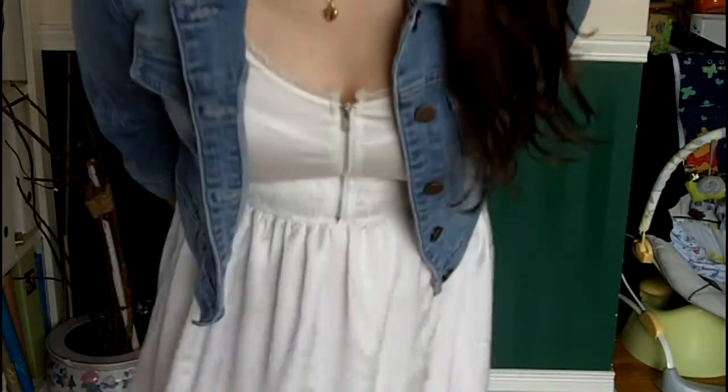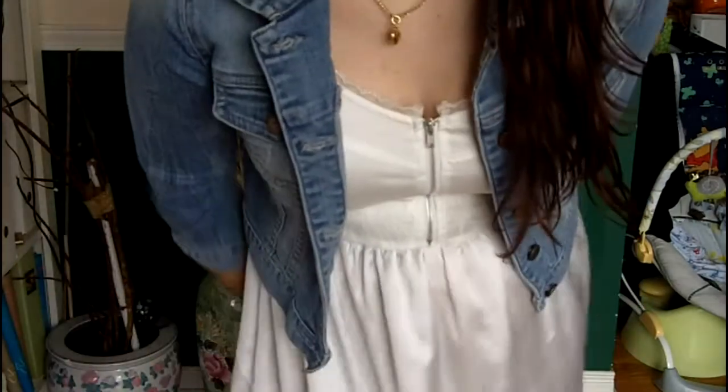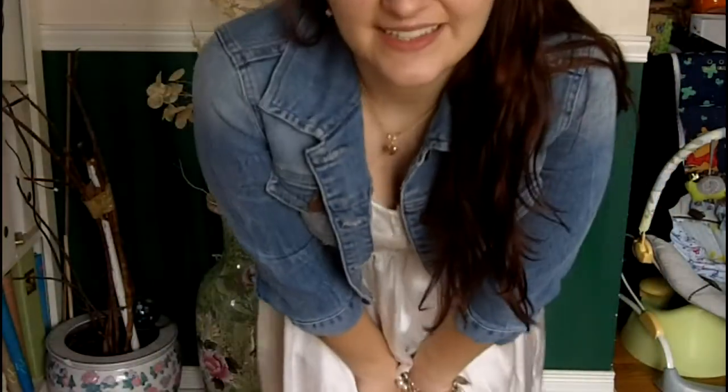And for my necklace, I'm wearing that heart gold necklace from my grandma. It's really cute — really nice for spring and summer, especially when it gets warm outside. I hope you guys enjoyed.